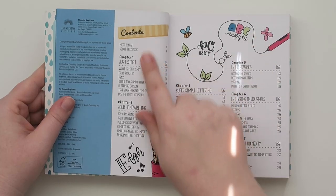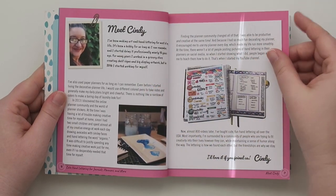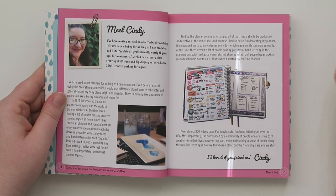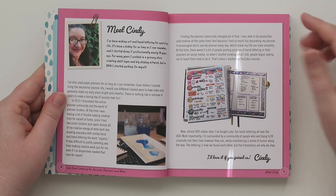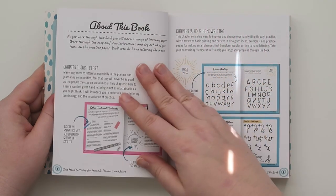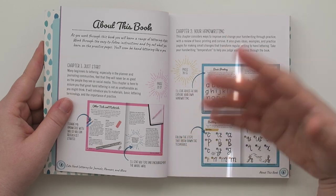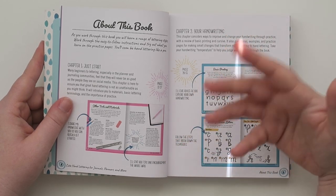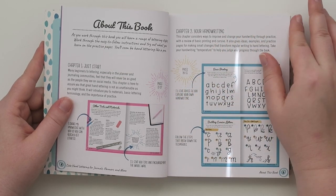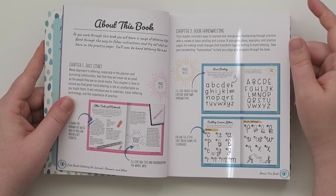It has a table of contents, which is cool so you know where you are. Here's some information about Cindy, and if you don't know a ton about her you should actually listen to her podcast — I'll put a link down below. She's got an amazing podcast called 'The Uncurated Life.' She really talks about the non-pretty side of social media and the planner world. Sometimes she has guests, sometimes she just rambles by herself or has a topic to talk about, which is really cool.